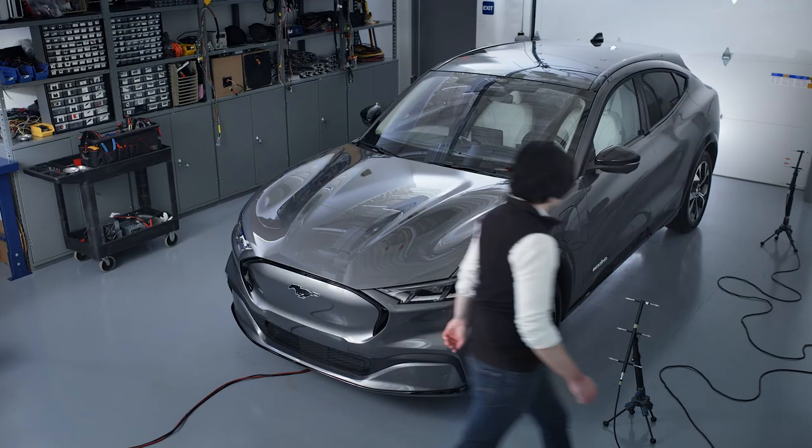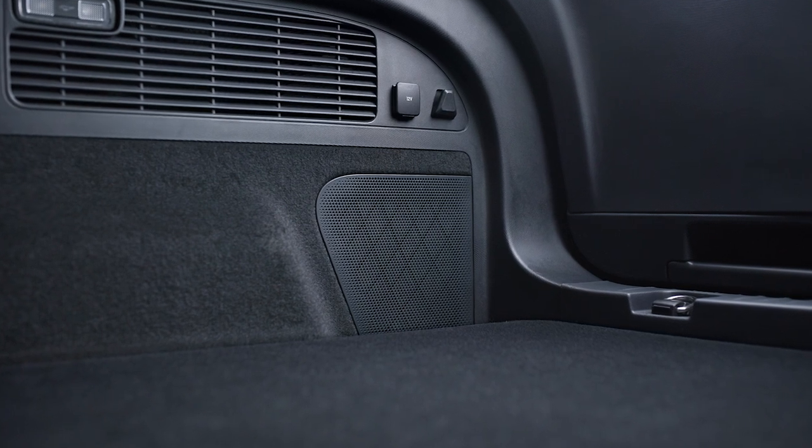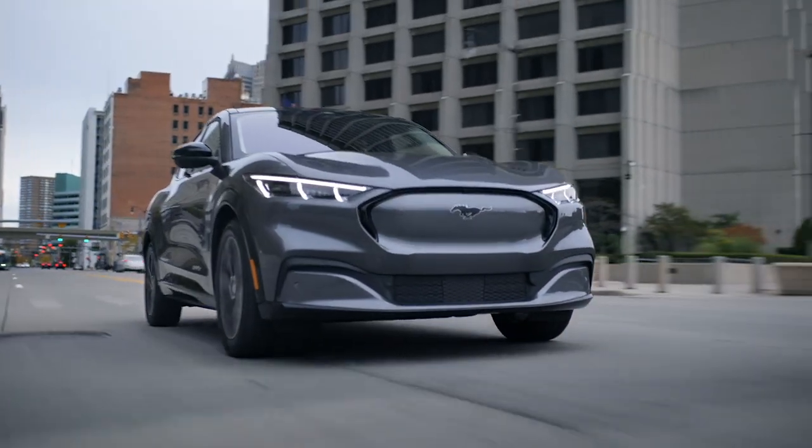This vehicle has 10 speakers — it's a 560-watt system. One interesting thing about the design of our B&O sound system is what we call an externally coupled subwoofer, or ECS. It's a much more efficient design from a space and weight standpoint, but we're still delivering very powerful bass performance in a very small package.